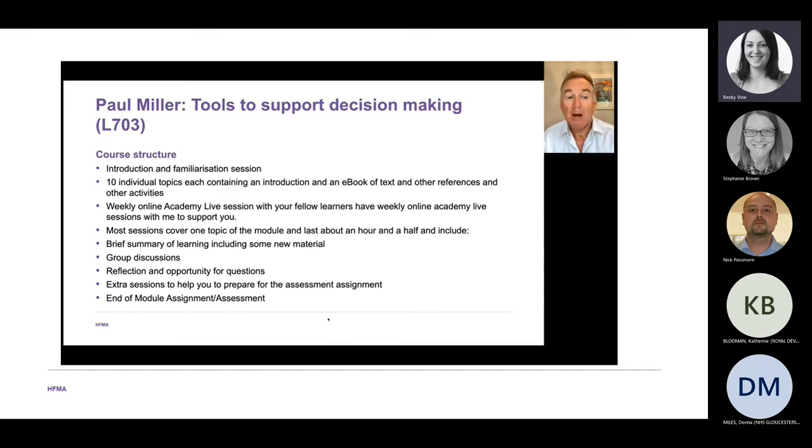Most sessions cover one topic and last about an hour and a half — my tutorials tend to run from about half past seven till nine o'clock. We discuss the material you'll have read, have group discussions and reflective learning, and there's an opportunity for questioning. We also do preparation for your final assignment, usually around modules ten and eleven.